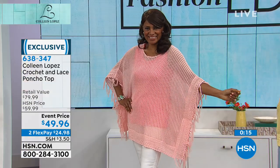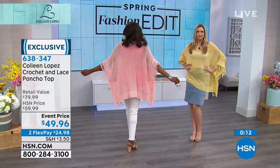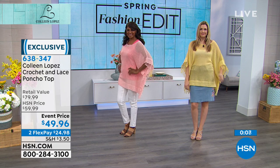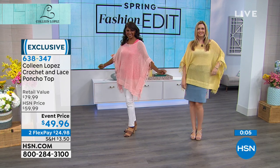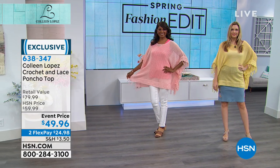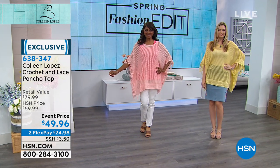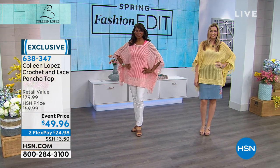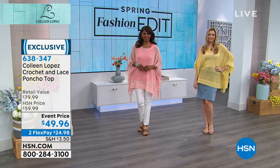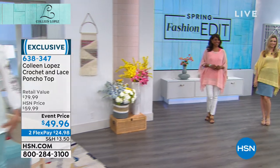I didn't even think about that. I would love to wear this as one. If you go boating, poolside, bathing suit, anything like that, and then you still want a cute top to wear to the bar or to dinner, or you're running to the store and you want to just throw something on and look super duper cute, this is your great little poncho top. It is available at an event price of $49.96. That is 538347. Stay tuned — still to come.